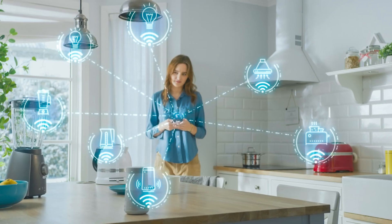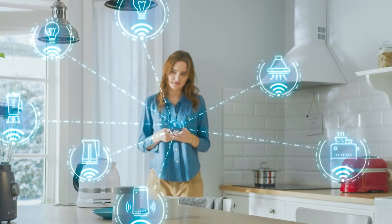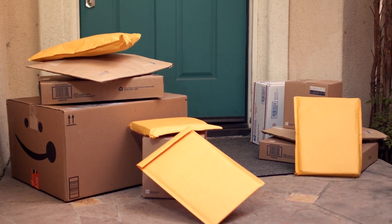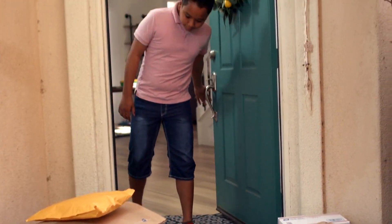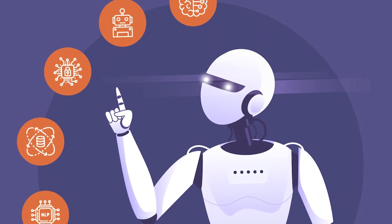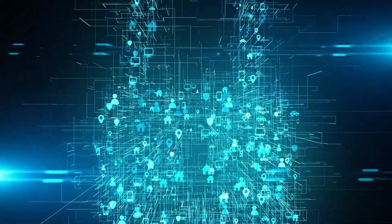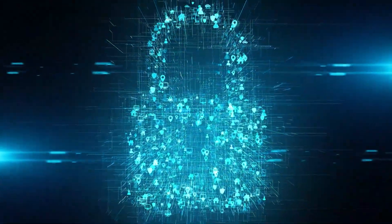Just imagine: in a few years, these devices could be fully running households based on their owner's habits. They might handle all shopping according to weekly grocery deliveries, schedule doctor appointments when health data shows issues, or even suggest new skills to learn and workflows to optimize to save time. Of course, personal data and privacy need to be protected with the utmost care by Rabbit. But still, the possibilities are truly astonishing.